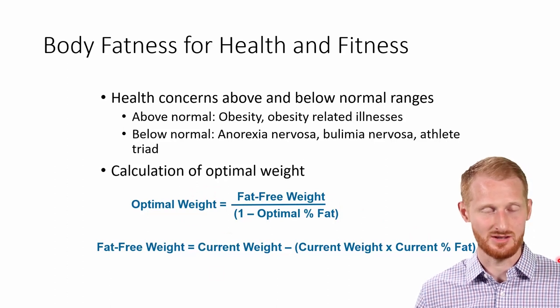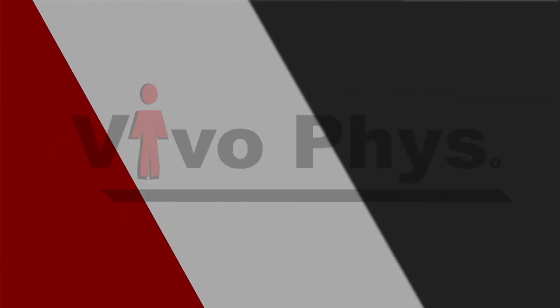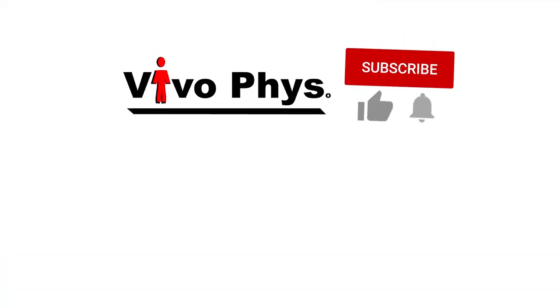I'll put links in the description below this video for example calculations on how to do optimal body weight calculations, both by body fat percentage and a version using body mass index as well if you aren't doing body fat percentage — it's not as good, but it's something you can do. I'll also put a link to the video I've already done on anthropometric measurements that are a little simpler than these and quite a bit cheaper and quicker.